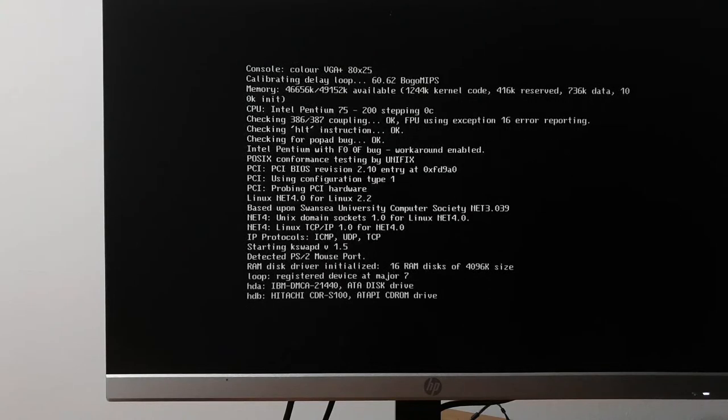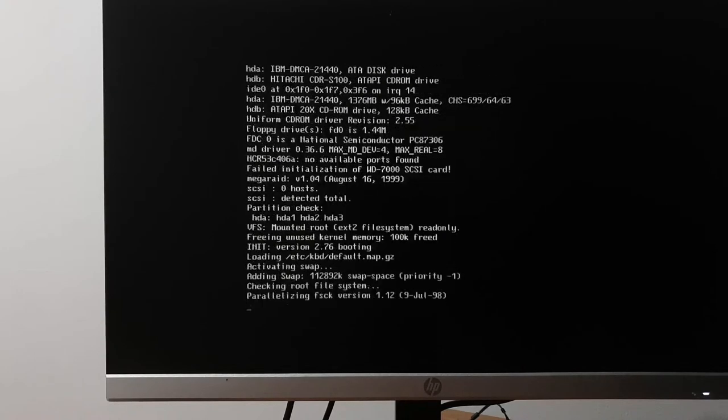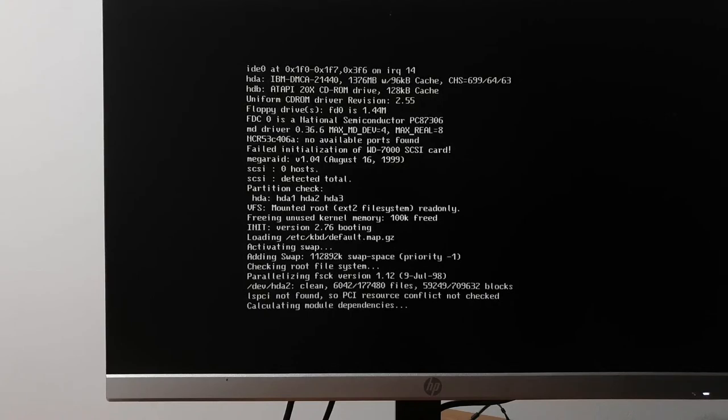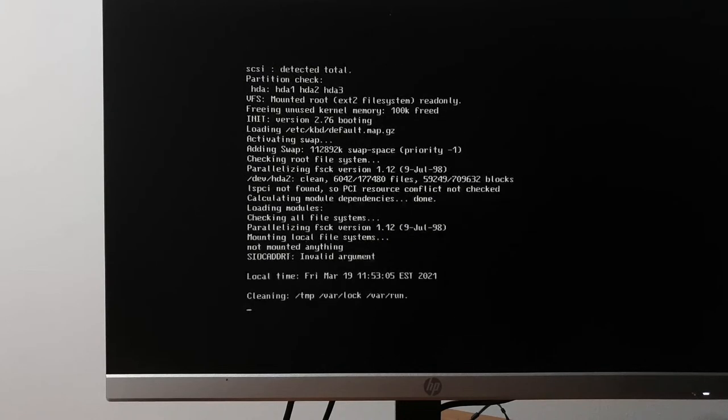We're going to do some tests on the CD-ROM drive and try updating the kernel. Let it boot — it's booting up. We should be able to get enough of the system up and running to run dselect without using the CD-ROM.